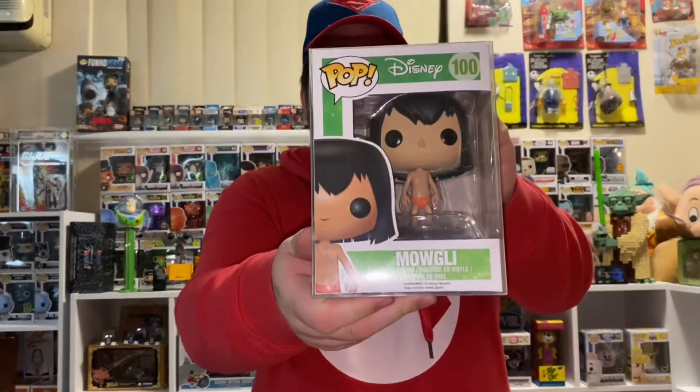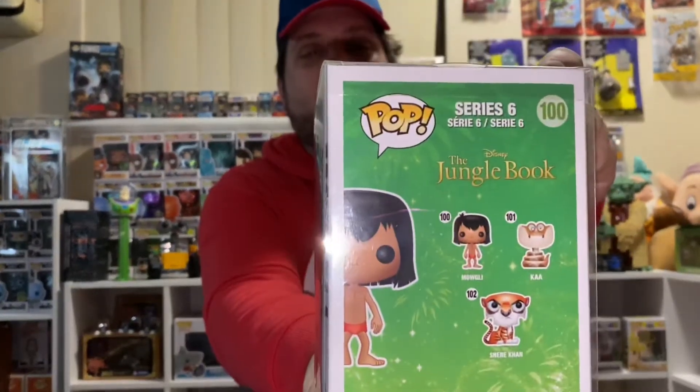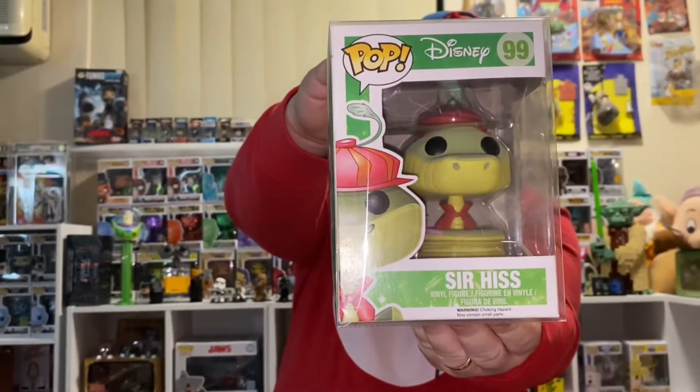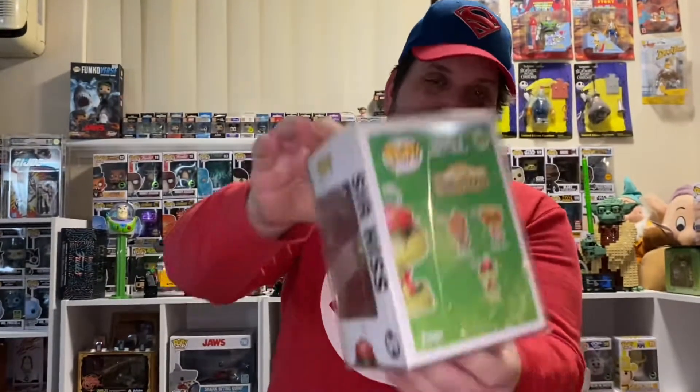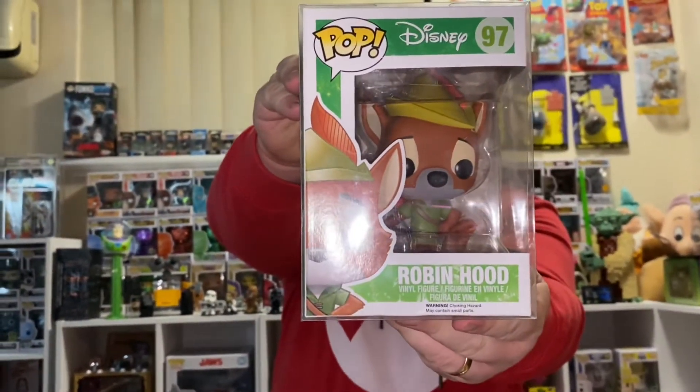So I'm going to start off with number 100, Mowgli. See the three in the back that come in the Jungle Book series. 99, Sir Hiss. 97, Robin Hood. We're just missing Prince John from that series.